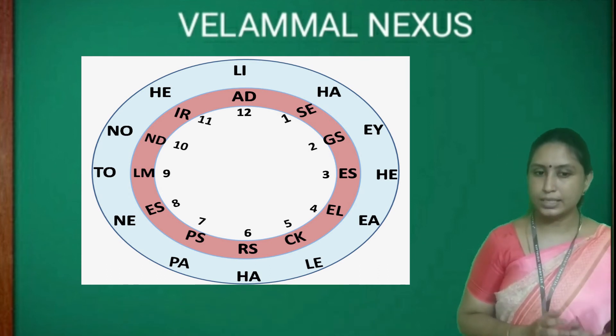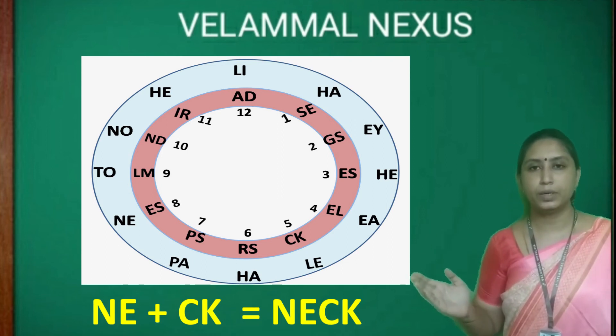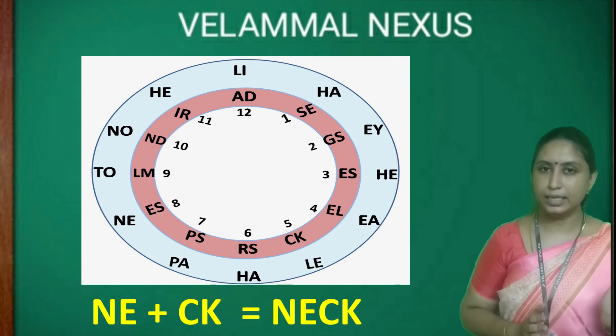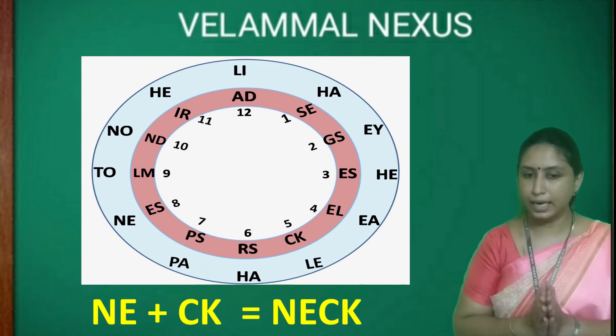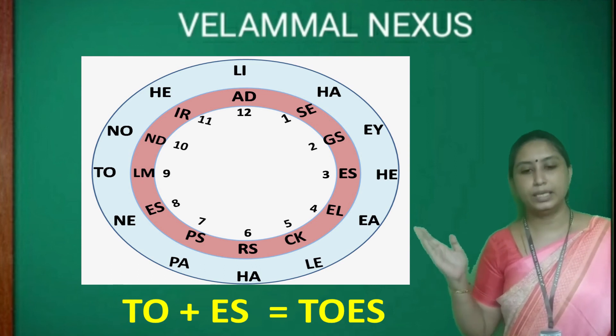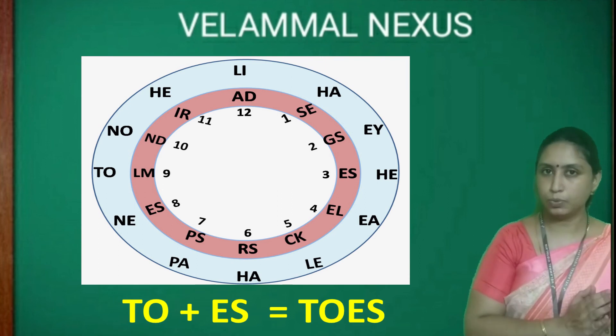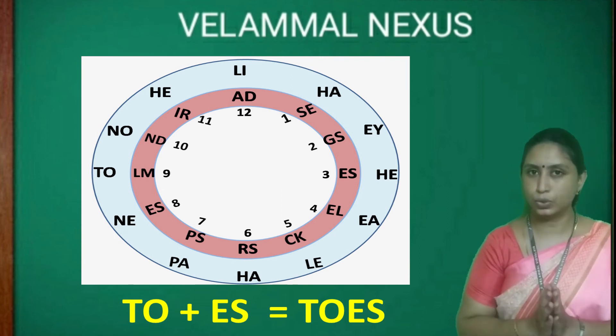The next one: NE and CK in number 5 will make the word NECK. If TO is combined with ES in number 8, we will make the word TOES.